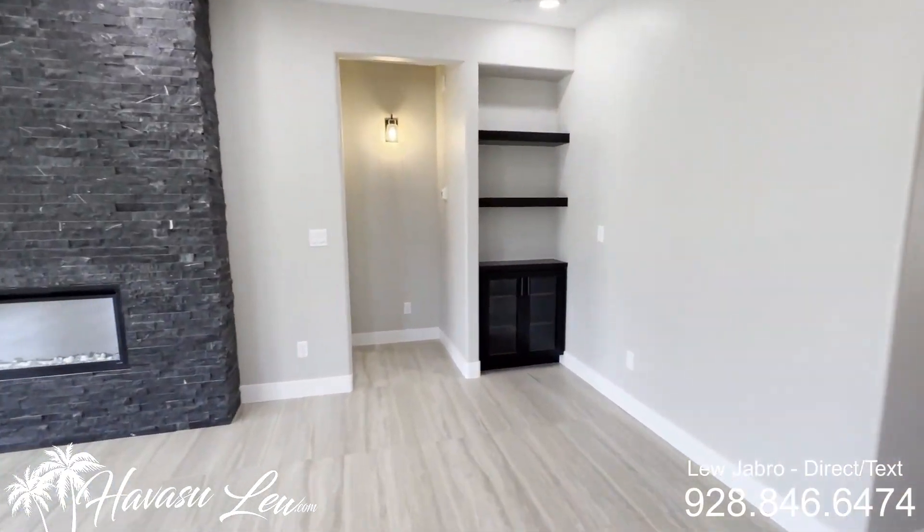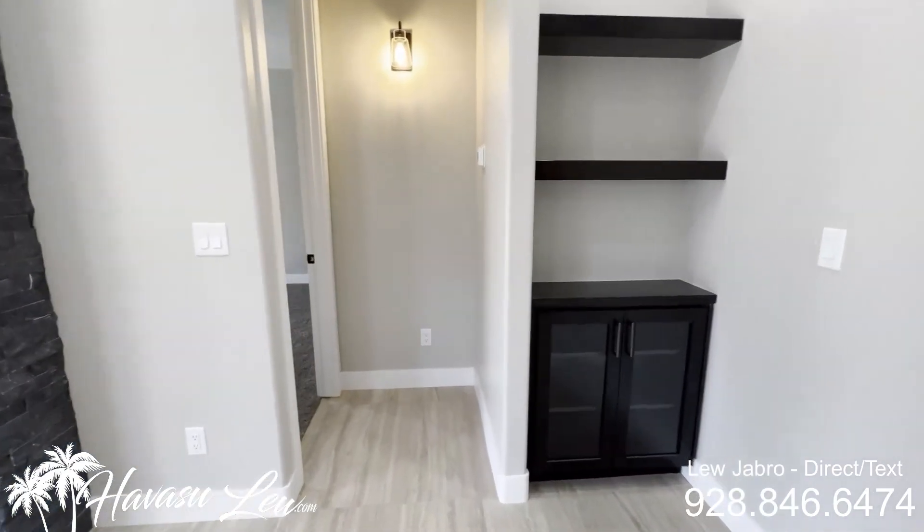All the cabinets are upgraded with the soft-touch close. So again, this is a split floor plan — you have the master over here, and then the other bedrooms at the front of the house.